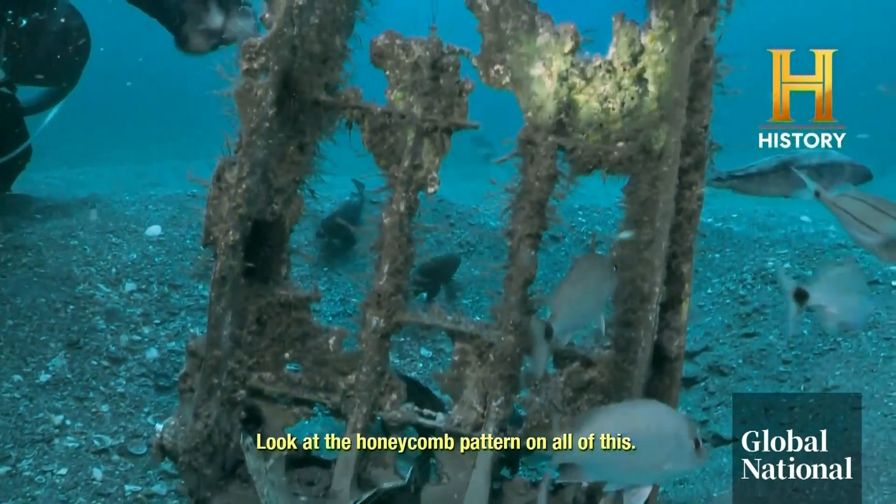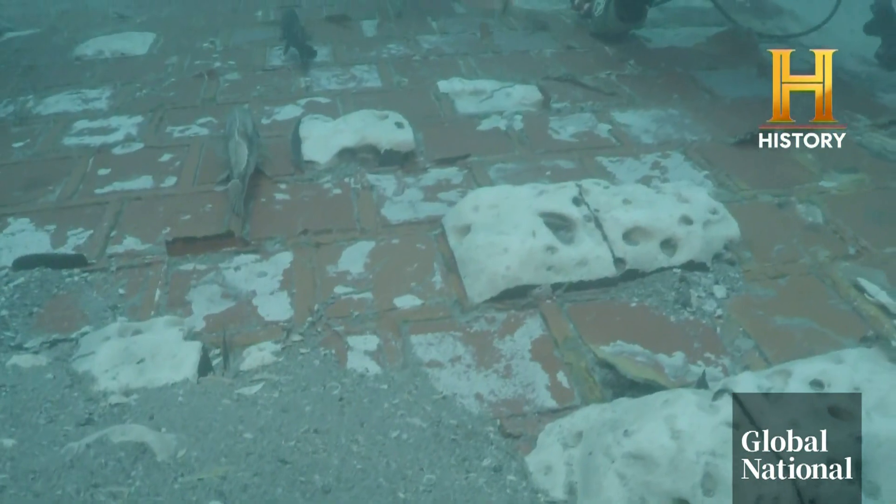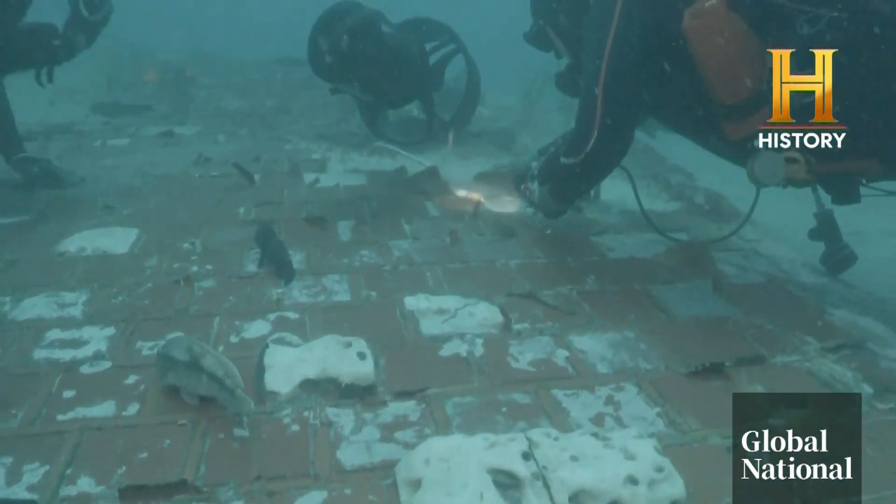"There are certain signposts in history — Pearl Harbor, the JFK assassination, 9/11. You remember what you were doing and where you were if you were around at that time. Same thing with the Challenger in '86." The debris remains on the ocean floor about 50 kilometers off the coast of Cape Canaveral, and NASA will determine the next steps.